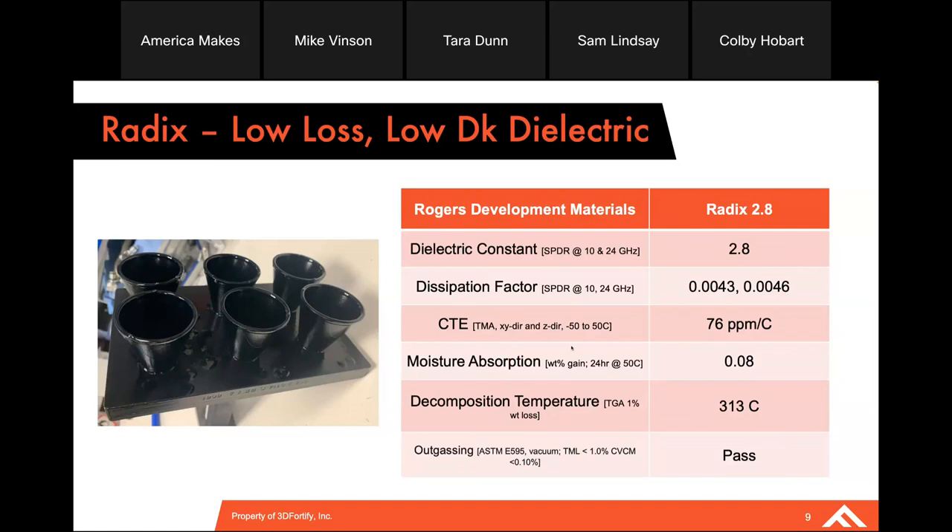The CTE of the material is 76 parts per million per degree C — three to four times that of copper — so plated through holes still need further study, but the prediction is that with a little heavier plating they should do okay over a reasonable operating temperature range. The decomposition temperature where it sees 1% weight loss happens at 313°C; the operating temperature we've been using is 250°C, and it's passing the standard ASTM outgassing test.